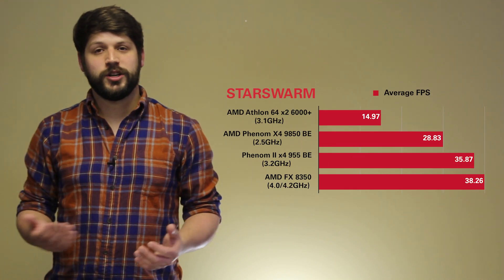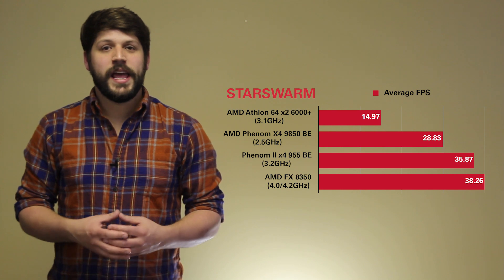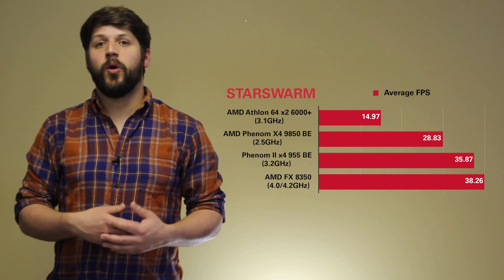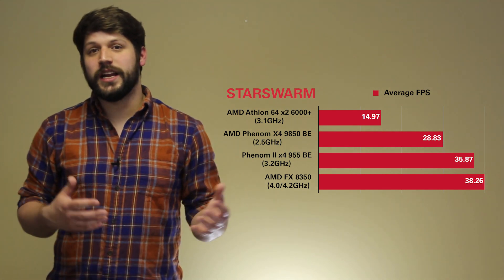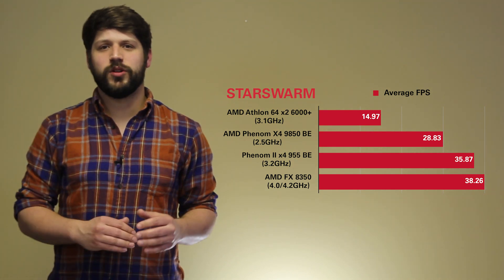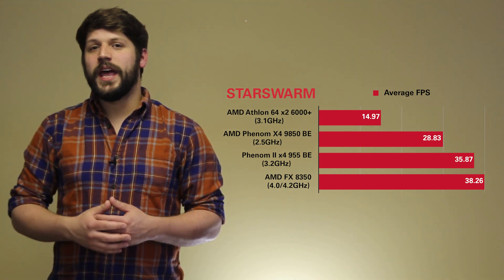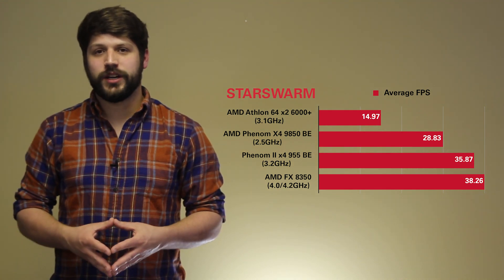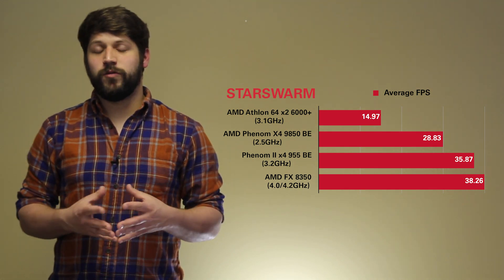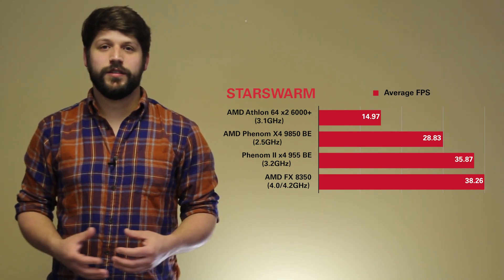Next up, we have our Star Swarm benchmark, based on the Mantle API. Although Mantle isn't widely adopted, it is what Vulkan is going to be based on, so it gives us an idea of what older processor generations can do in newer APIs. Our Athlon 64X2 really struggles with this benchmark. But once you get above the 4-core threshold, there isn't a whole lot of additional performance increase, showing that even older AMD architectures with 4 cores can very well utilize Mantle — and potentially Vulkan — in the future.